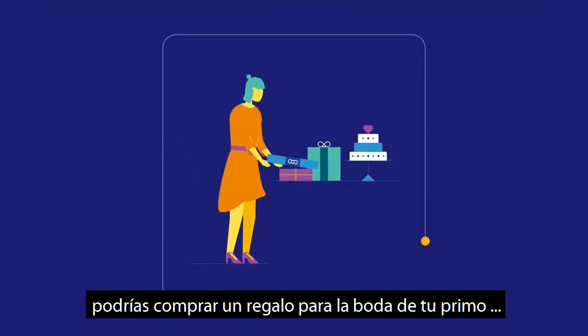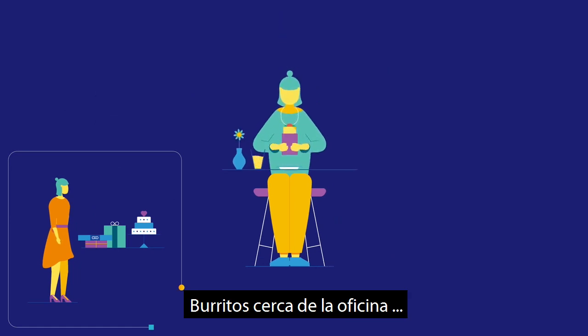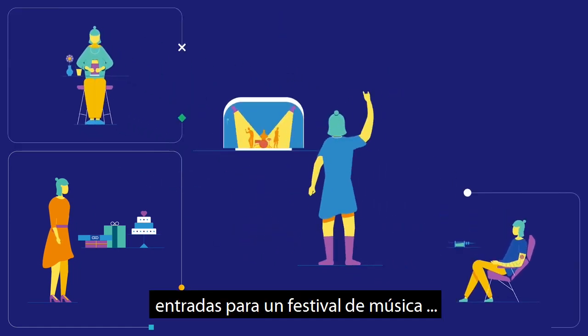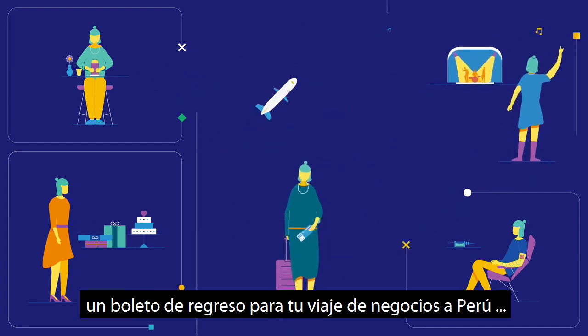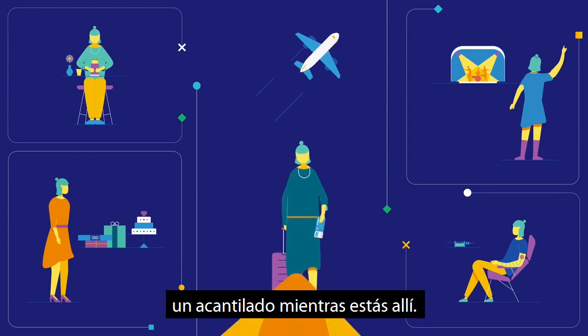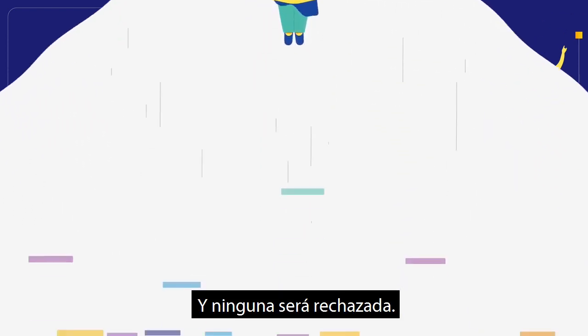So, in one week, you could buy a gift for your cousin's wedding, burritos near the office, the tattoo you'll later regret, tickets to a music festival, a return ticket for your business trip to Peru, and hang gliding lessons so you can jump off a cliff while you're there — and none will be declined.